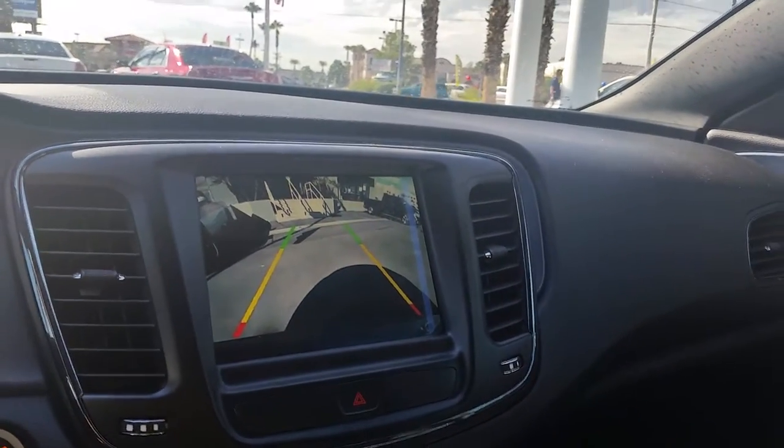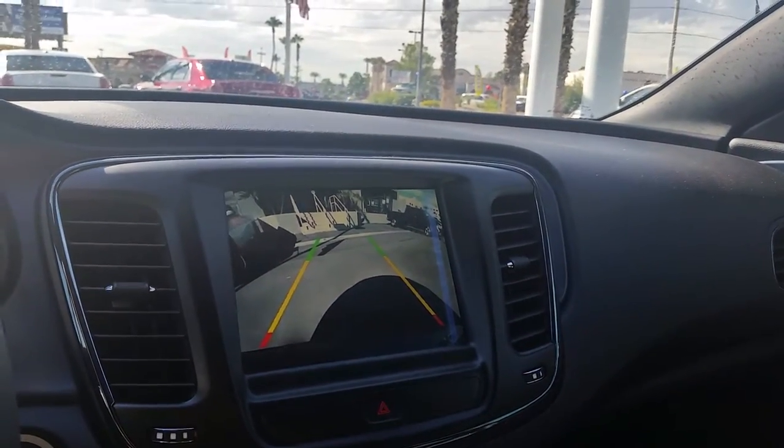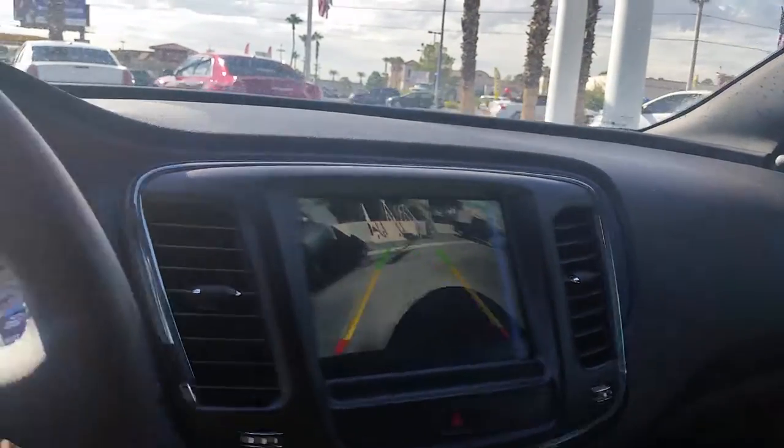Hi, good morning. This is Fritz at Sahara Chrysler. This is the 2016 200S with 92 miles on it.